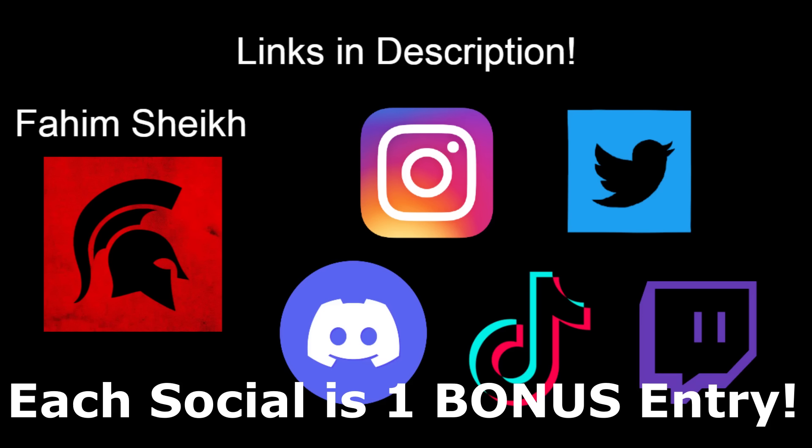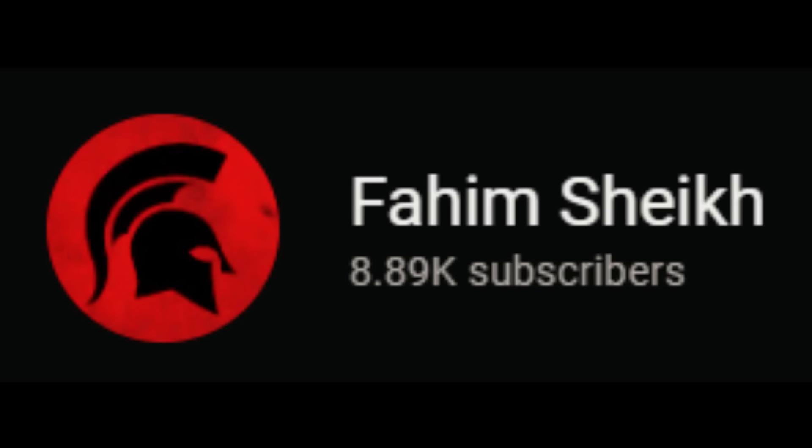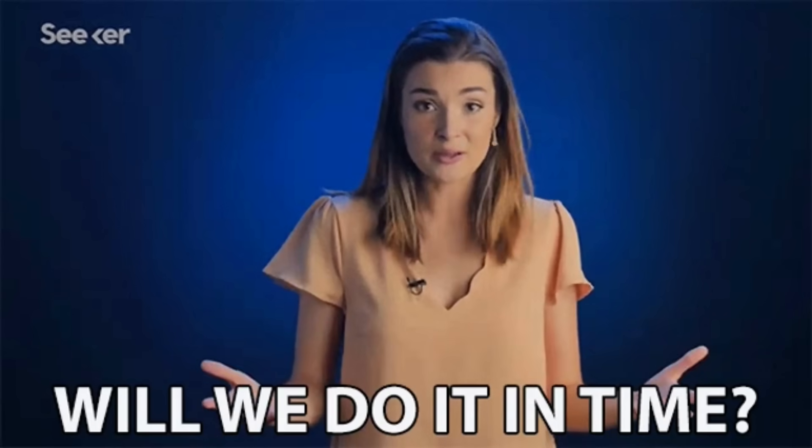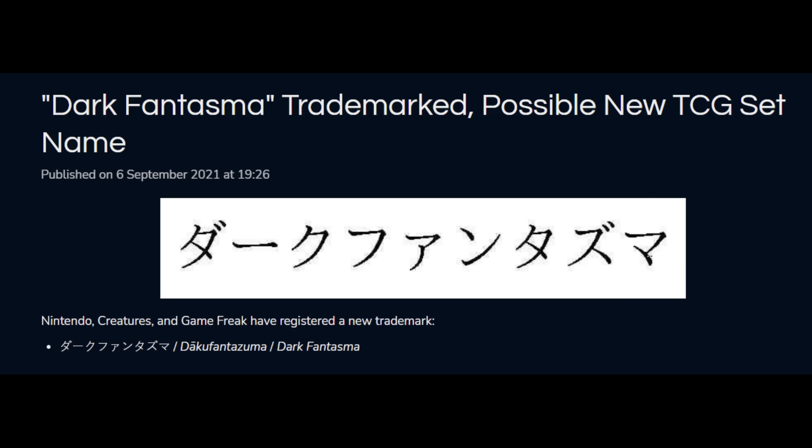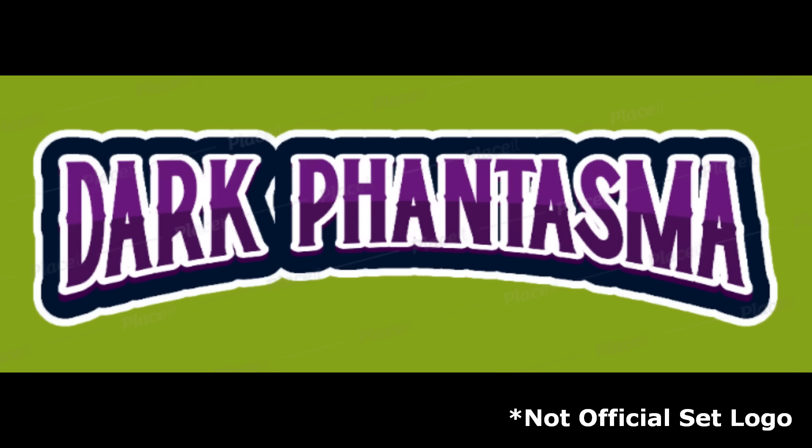I've also linked all my socials in the description, and for each one you join you get an extra bonus entry. We're so close to 10,000 subscribers — let's see if we can hit it before the end of September. So let's talk about this new Pokemon set. Pokebeach and Poke Guardian have both reported that the Pokemon Company has registered a new trademark for a set called Dark Phantasma.